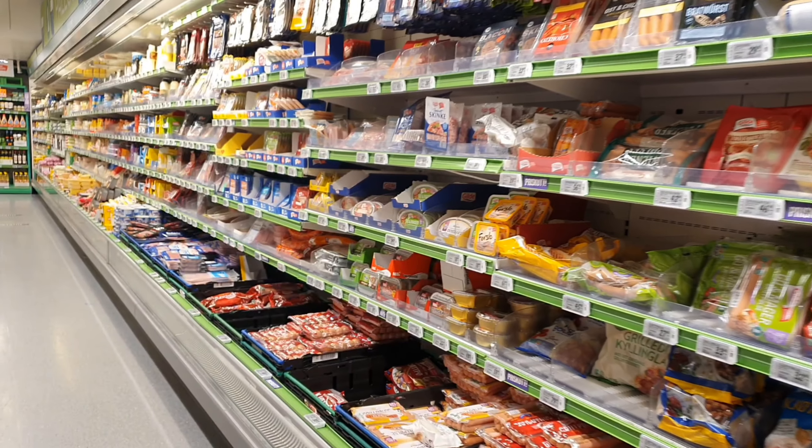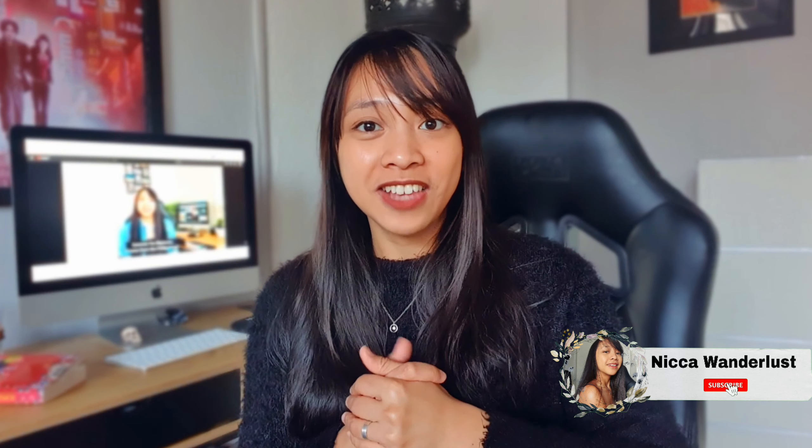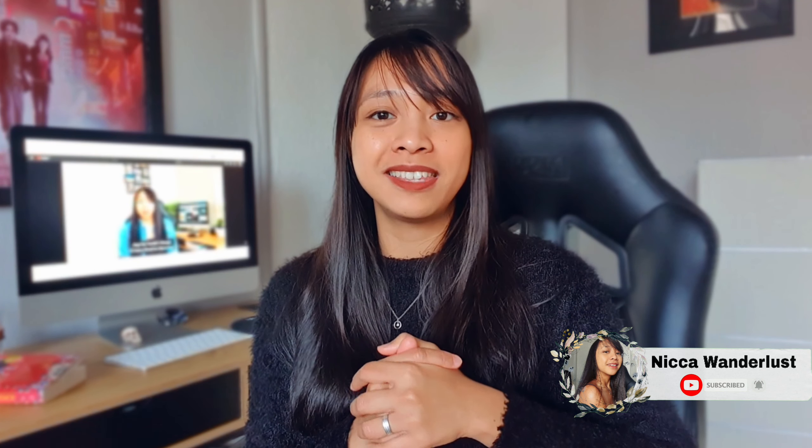I think that will be it for today, because there are actually a lot of typical Norwegian foods you can try and discover when you visit a local supermarket in Norway. What is your favorite on our list? Comment down below. If you are new here or you are from Norway, you are welcome to share your favorite Norwegian food found in a local supermarket. This is Nika Wanderlust — please don't forget to subscribe to our channel and hit the bell button for more video updates about travel, culture experiences, and the way of life here in Norway. Thank you guys for watching. See you on my next video. Have a nice day, bye!